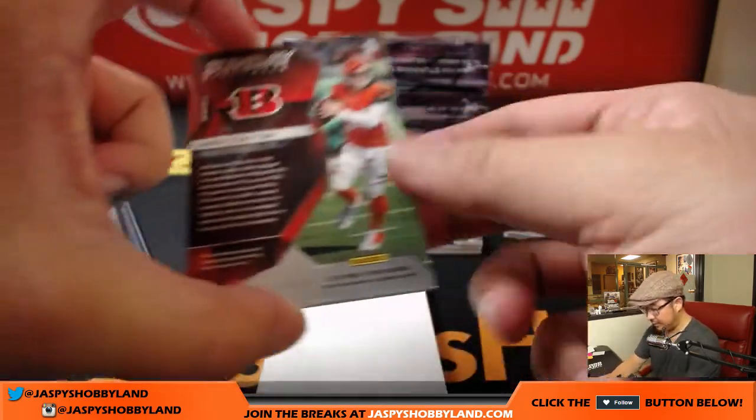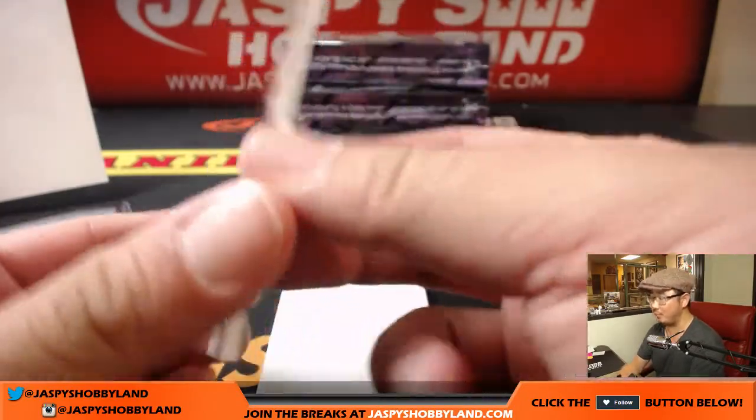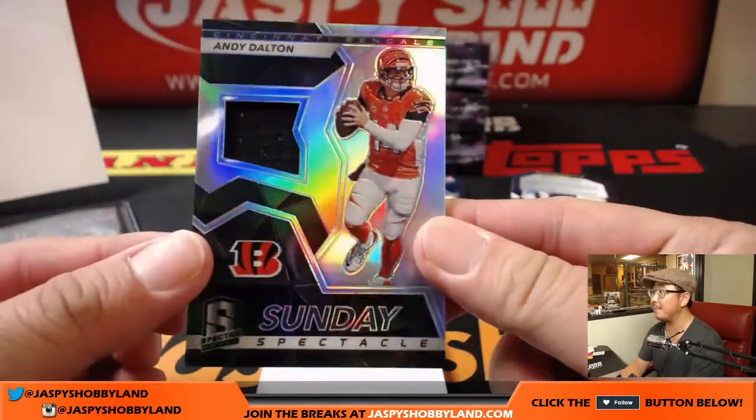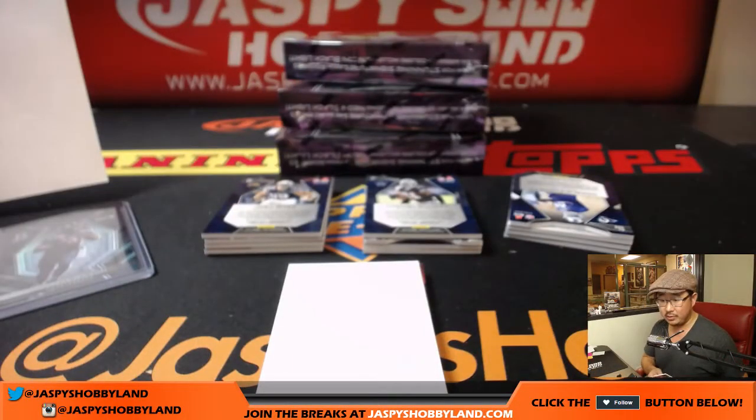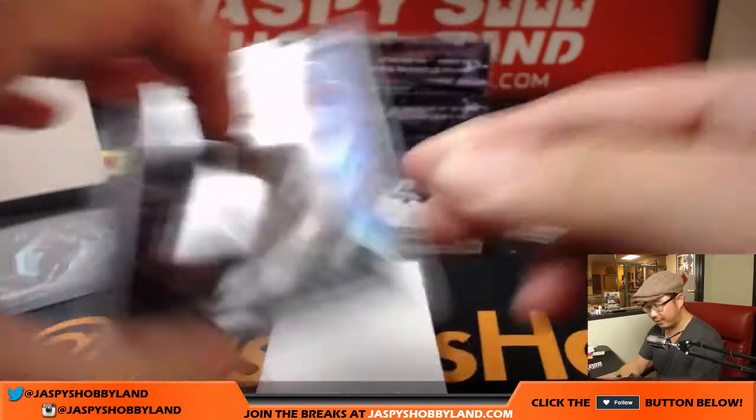Next up is Sunday Spectacle — Andy Dalton, 121 out of 199. He did make kind of a spectacle of himself. That goes to the Bengals — Kanjua with the Bengals. These cards are nice. There's some nice flair to them, nice flash.